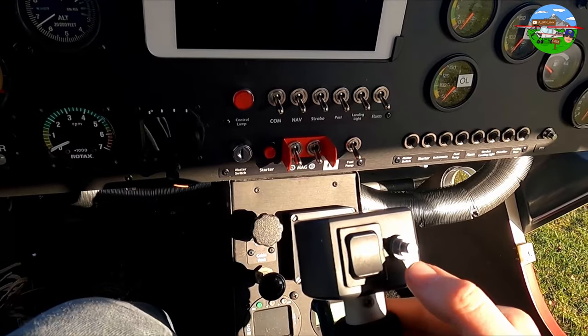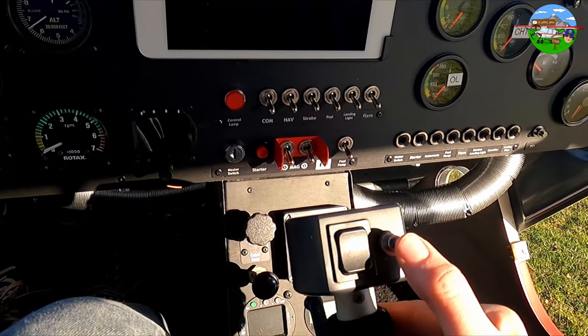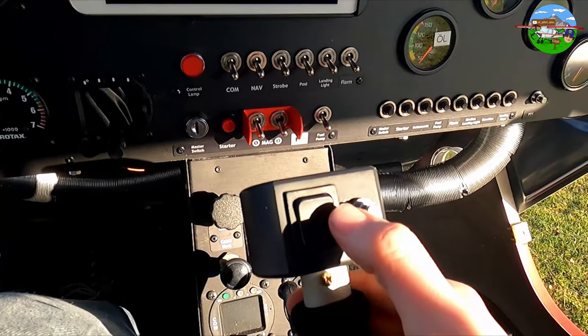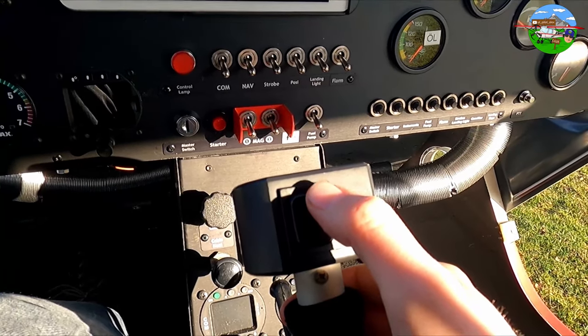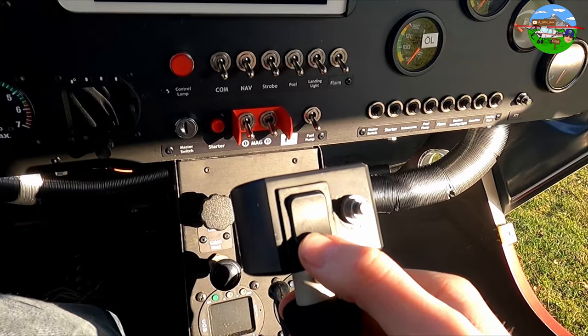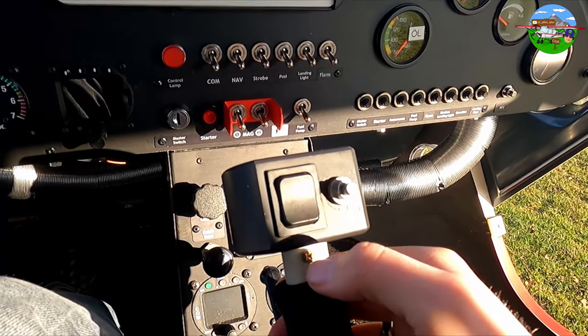Here at the front we have our radio push-to-talk button — we use that to communicate with other airfields or with air traffic control. Here are the electric flaps: lever up means flaps up; lever down, we extend the flaps. The whole process is stepless.